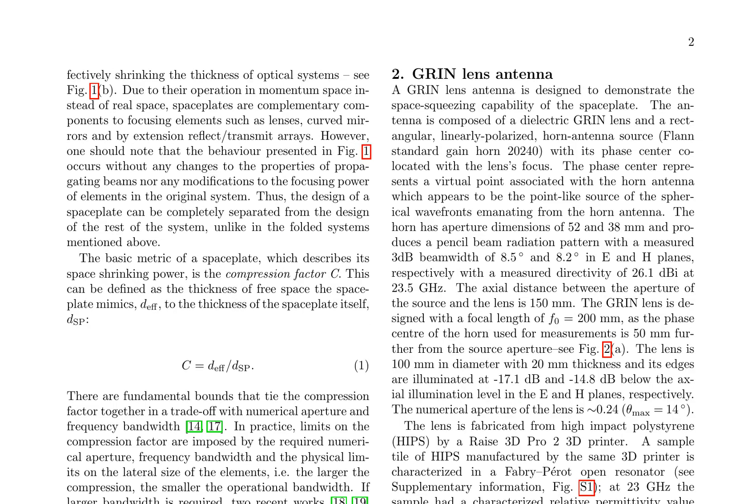Space plates are optical components that can effectively shrink the thickness of optical systems without modifying the properties of propagating beams or the focusing power of elements in the original system. The compression factor C, defined as the thickness of free space the space plate mimics to the thickness of the space plate itself, is a fundamental metric. However, there are fundamental bounds that tie the compression factor to numerical aperture and frequency bandwidth, and practical limits are imposed by the required numerical aperture, frequency bandwidth, and physical limits on the lateral size of the elements.